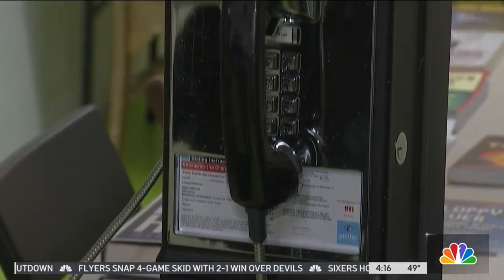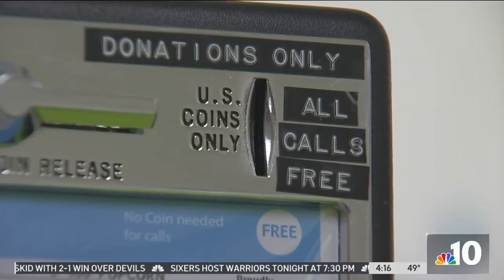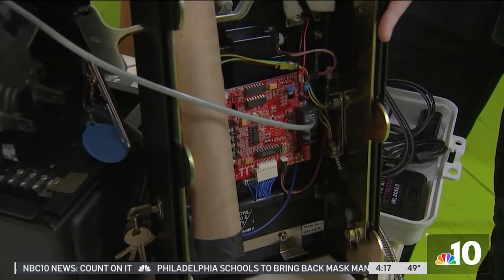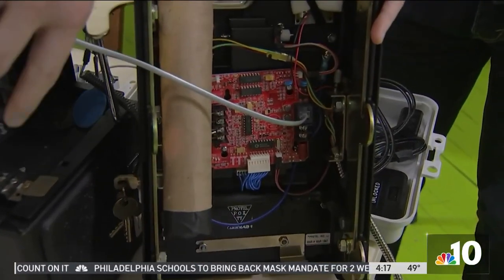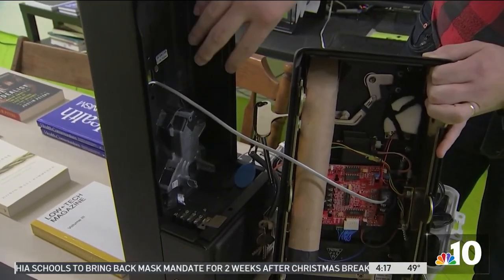They intrigue Mike Dank so much that he decided it was time for a comeback. It's been fun putting it together — a tech project with a passion. He's trying to put them in places that will benefit the community, for people who don't have access to cell phones or can't keep up with the bills. This phone he bought at a flea market 10 years ago, took out the guts — the original phone had a really big circuit board back here.